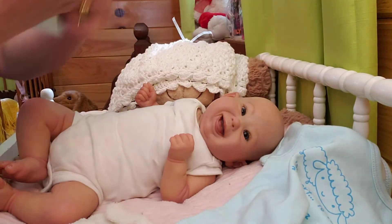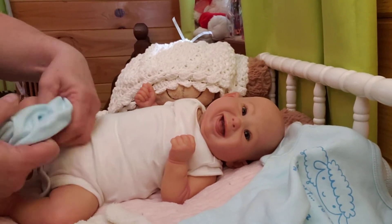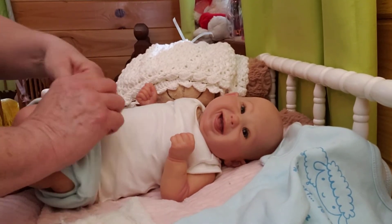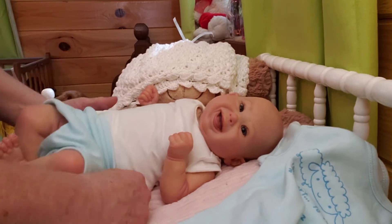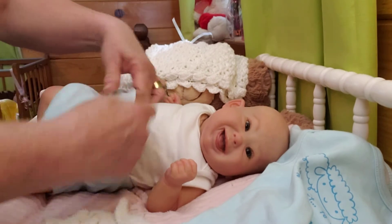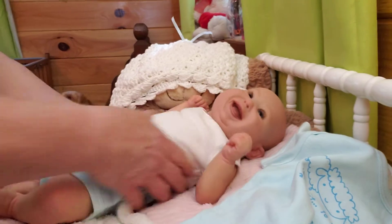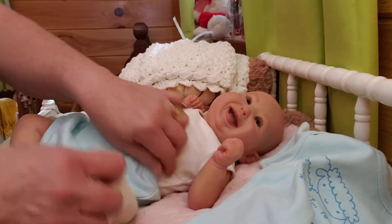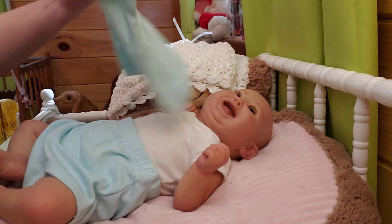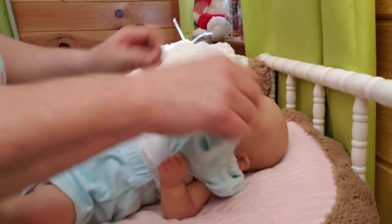I'm going to be putting him in this little diaper cover. Now this may be too big on him — it actually looks like it's going to be. He's not real big, not a preemie, but he's not a big baby either. He's kind of like a small zero to three months. Who knows, it might fit him pretty good. I just love this little diaper cover — it's just a little simple pullover, and to me it's just so cute.